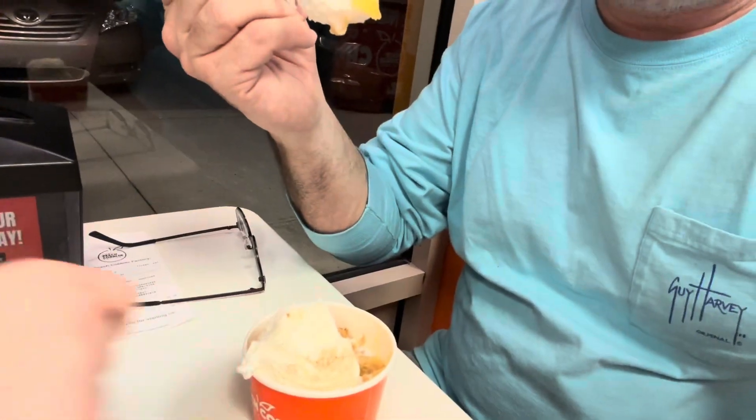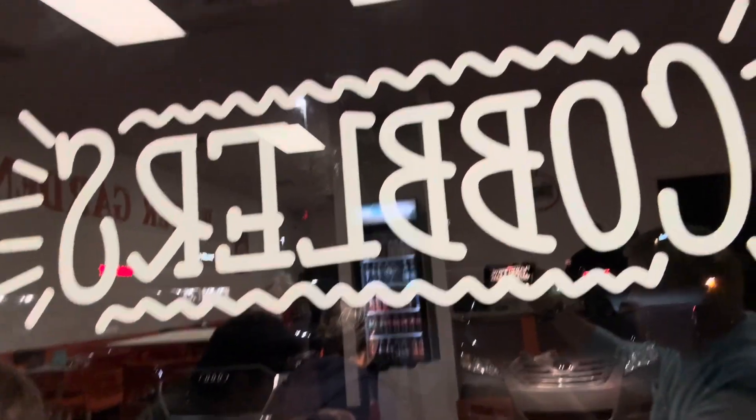We're going to try the apple cobbler. Sneaking out a taste. Oh man, that's delicious — it's like the best apple pie and ice cream. You should come out. Peach cobbler, apple cobbler, some churros. It's delicious. We'll see you soon.